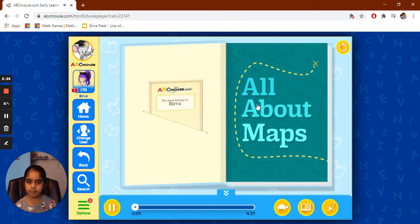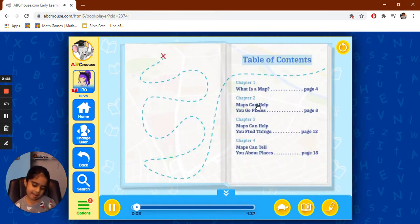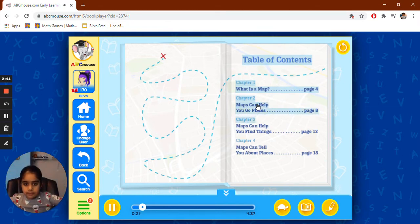All about maps. Table of Contents. Chapter 1: What is a map? Page 4. Chapter 2: Maps can help you go places. Page 8. Chapter 3: Maps can help you find things. Page 12. Chapter 4: Maps can tell you about places. Page 18.